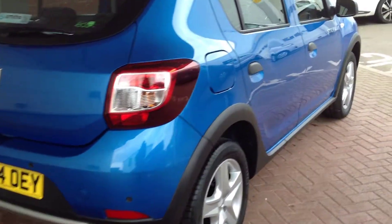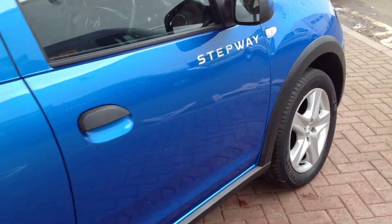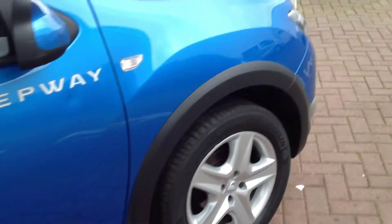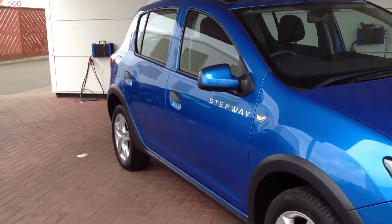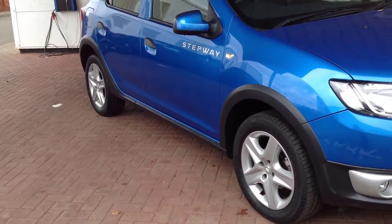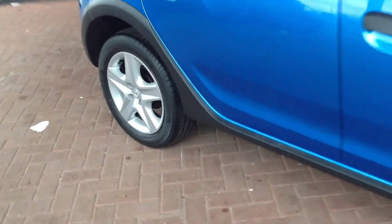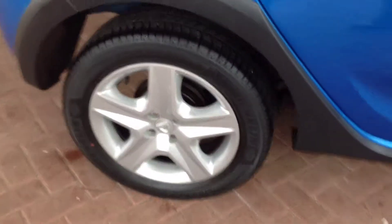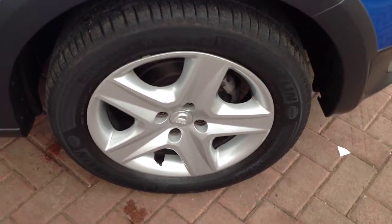We've come round to the driver's side now, again all in reasonable condition. We've come round to the wheel trim at the back and the wheel trim at the front — very, very clean.